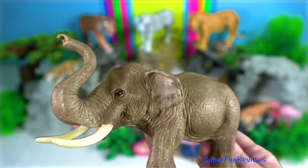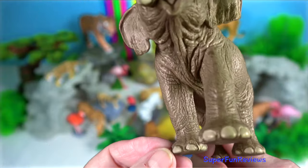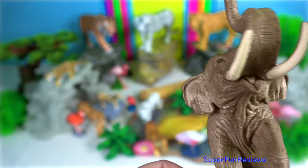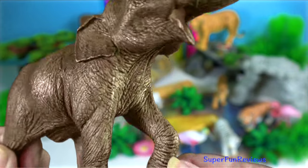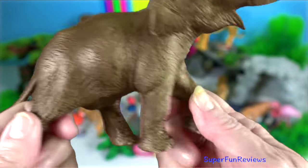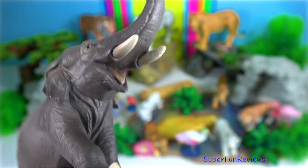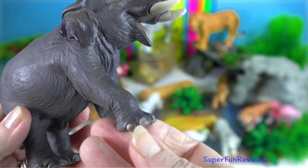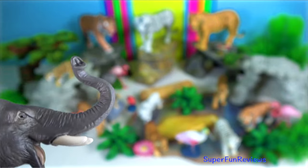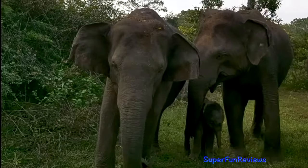Asian elephant. There are three subspecies: the Indian, Sumatran and Sri Lankan. The Indian has the widest range and accounts for the majority of the remaining elephants on the continent. The Sri Lankan is physically the largest of the subspecies and also the darkest in colour. The Sumatran is the smallest. A significant number of male Asian elephants don't have tusks. The percentage of males with ivory varies from just 5% in Sri Lanka to around 90% in southern India, possibly reflecting the intensity of past ivory hunting.